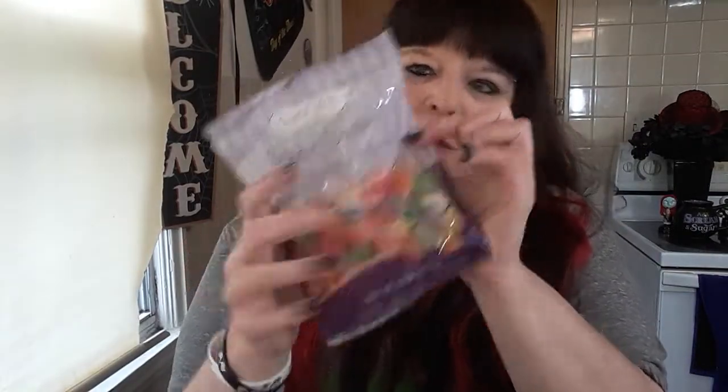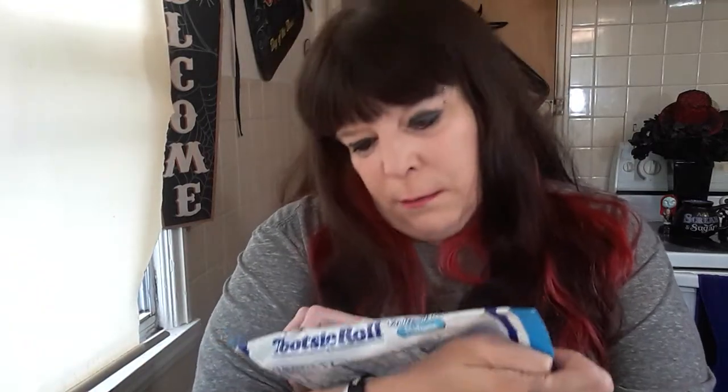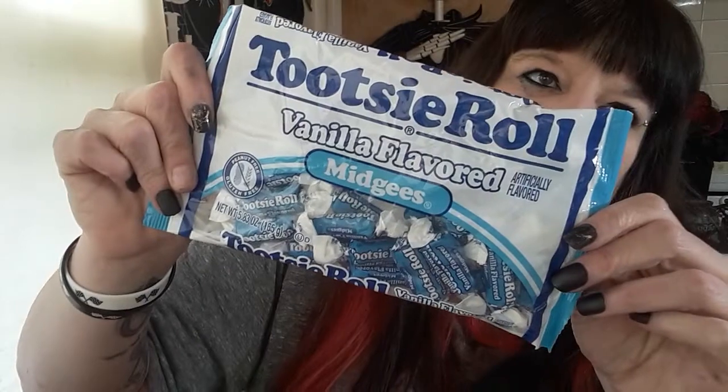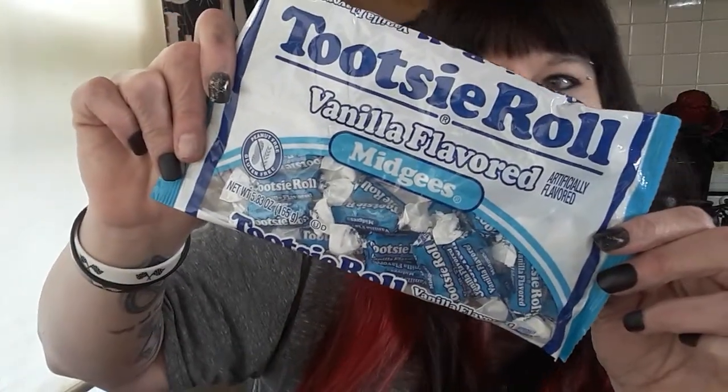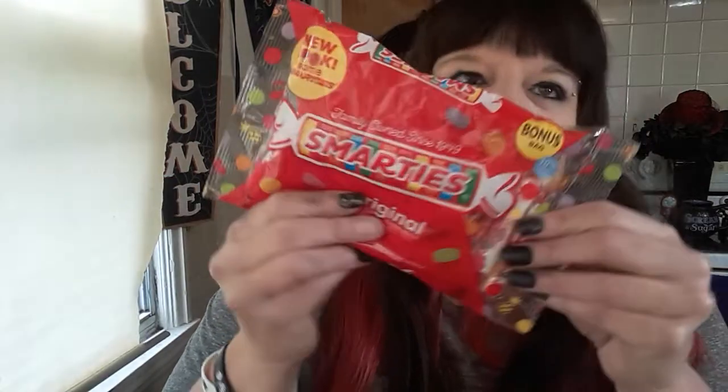I got mom a couple bags of spice drops I found — she loves spice drops and she has such a hard time finding them. So I got these for her, two big bags. I found me vanilla only Tootsie Roll Midgies — that's my favorite ones, the vanilla. I've never seen this before. I mean, I've seen one woman Chi-Town girl haul it, but I mean I've never seen it to purchase. For Ollie, some Smarties — I think of these as summer candy and I like to get some summer candy once in a while for them.